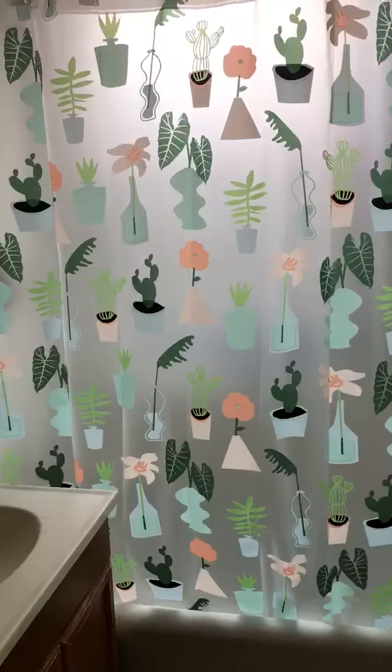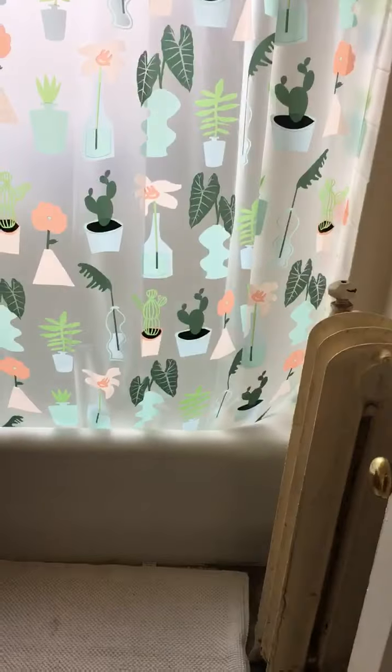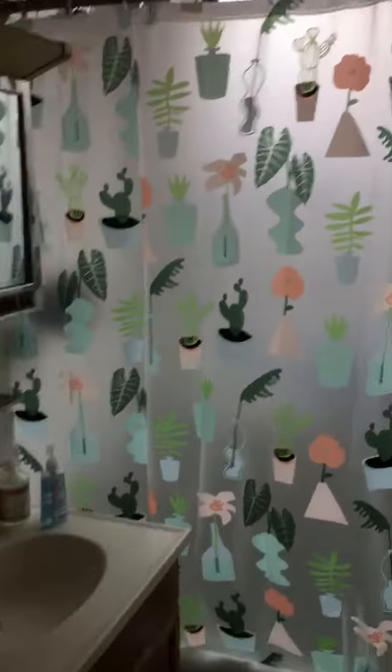The bathroom — standard bathtub, shower, and toilet. Lots of space here.